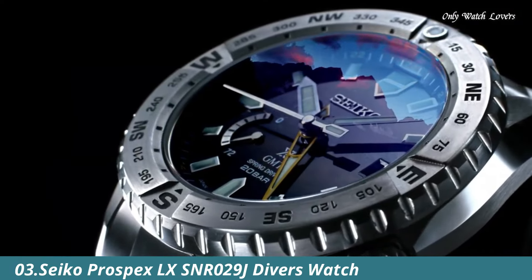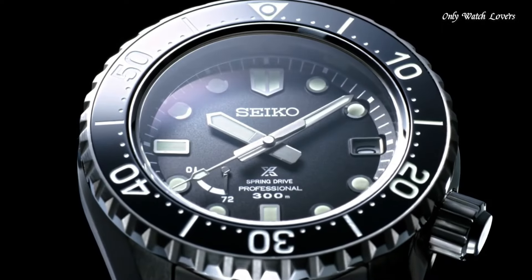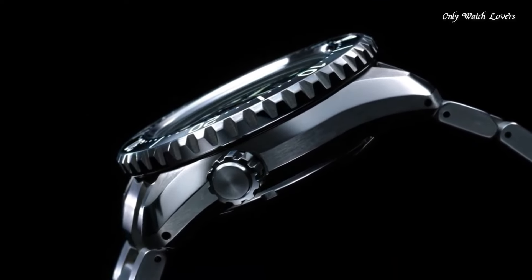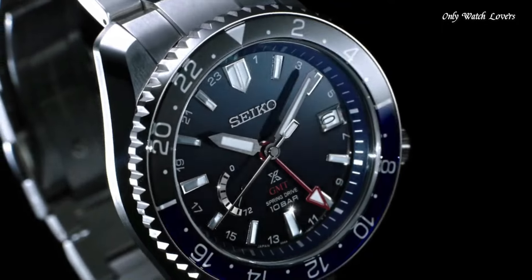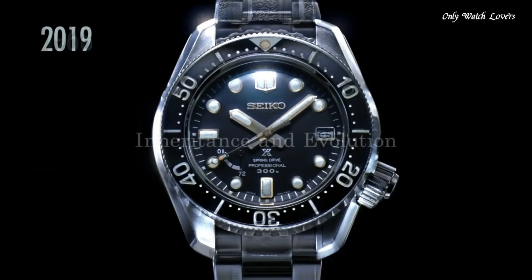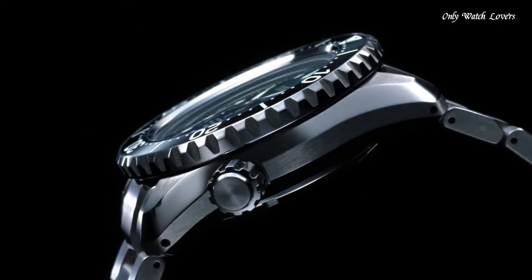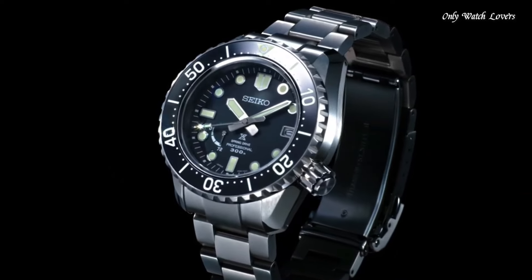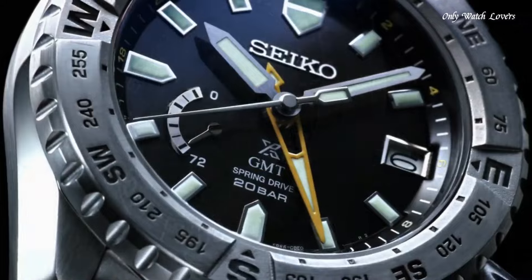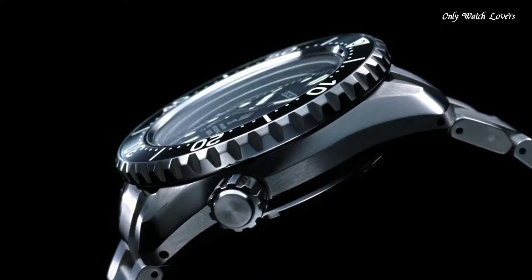Number 3: Seiko Prospex LX SNR029J Divers Men's Watch. This exceptional Prospex is part of the Seiko LX line, which aims to use light and reflections to further enhance watches that are already breathtaking. Made entirely of titanium and powered by the legendary Spring Drive movement, this timepiece brings together the best of Seiko's manufacturing expertise and pays tribute to the brand's history of producing divers' watches. Sapphire crystal, analog display, case diameter 44.8mm, case thickness 15.7mm, unidirectional bezel, power reserve display, Japanese automatic Spring Drive movement, water-resistant to 300 meters.